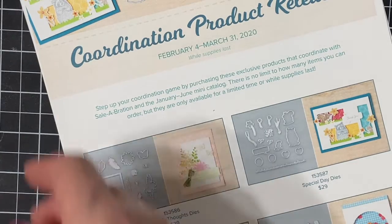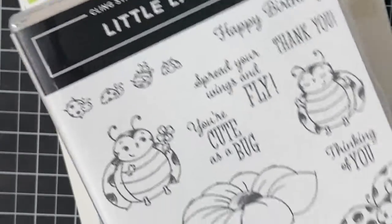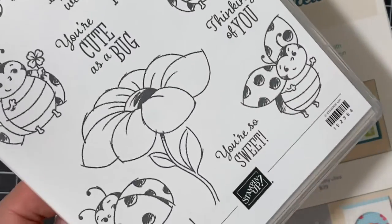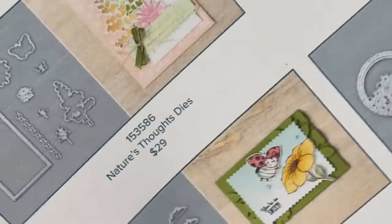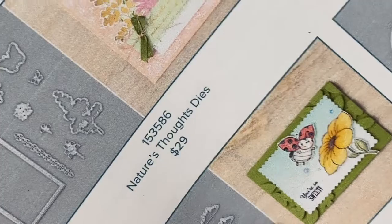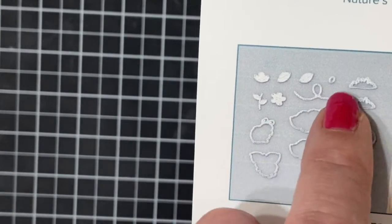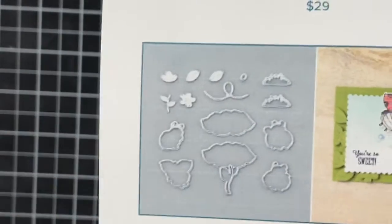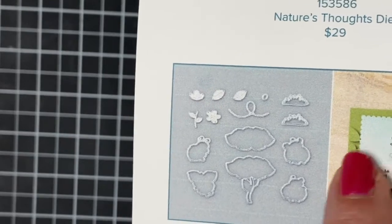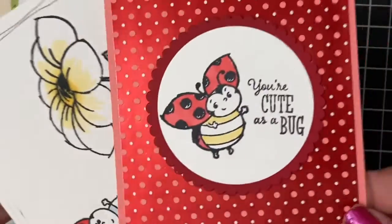The next die set coordinates with the hostess set, the little ladybug. You can get this hostess set with a $300 order — it could be combined orders as in a workshop or your own order. I'm sure you've seen these little ladybugs all over the net, and it has the coordinating dies. My personal favorite is this little pathway with the little stitch — it looks like they're flying, just super cute. It will also cut out the big flower, the little flowers, and the butterflies. Just a really sweet set.